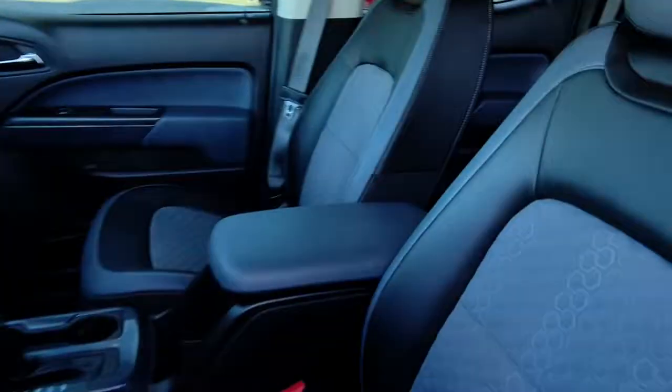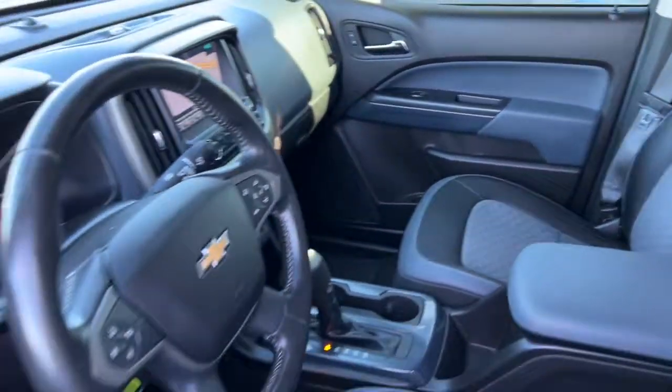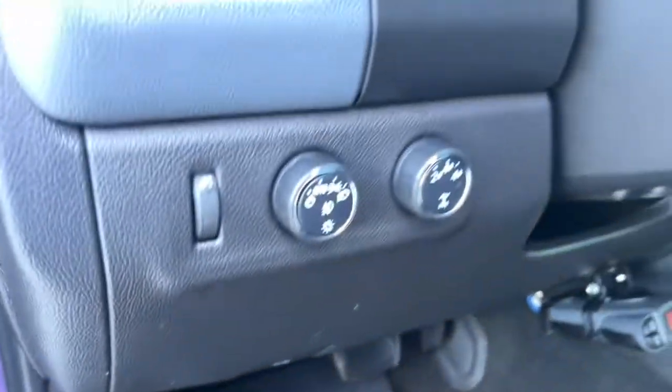The following are some of this vehicle's highlighted options: heated driver's seat, navigation system, keyless entry, iPod and MP3 input, satellite radio, fog lamps, power passenger seat, remote engine start, premium sound system, and a V6 cylinder engine.